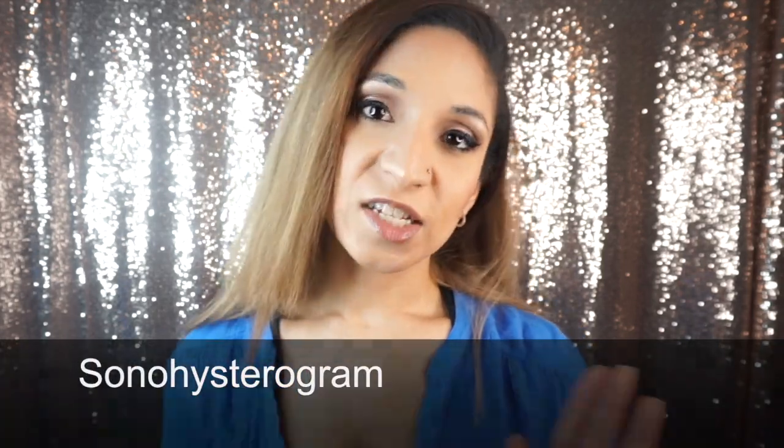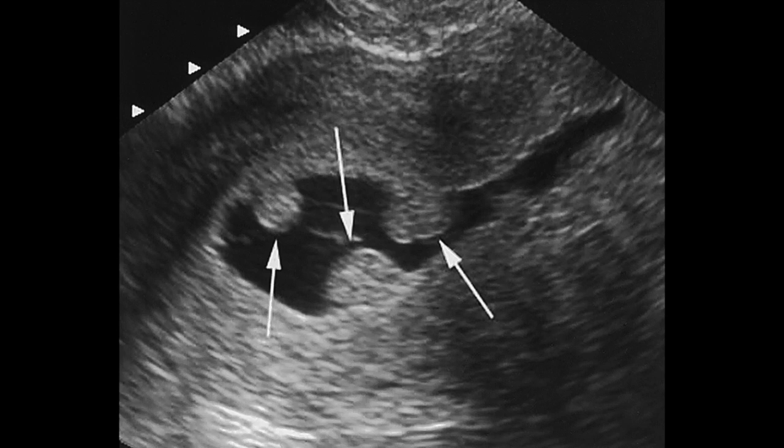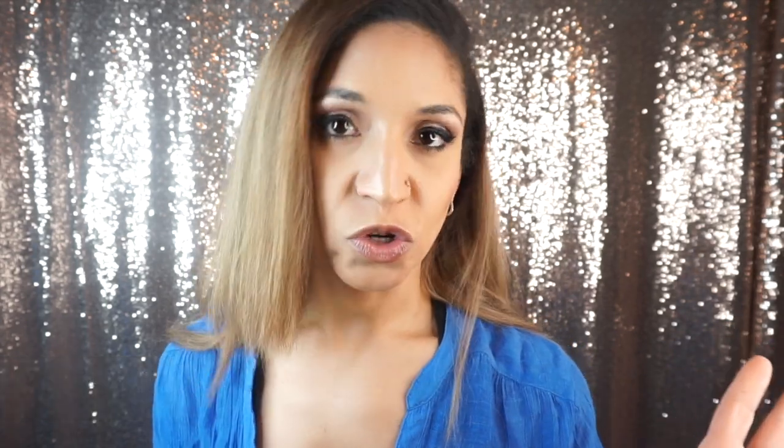Another procedure that could also be done is called a sonohysterogram. That is when we insert fluid through the cervix into the cavity of the uterus, kind of open it up like a balloon so we can see inside of the cavity and check the area to see if there are any polyps or fibroids. If there is anything inside, you're not really going to get pregnant — that would have to be taken care of before going through any fertility treatments or before trying to get pregnant on your own.